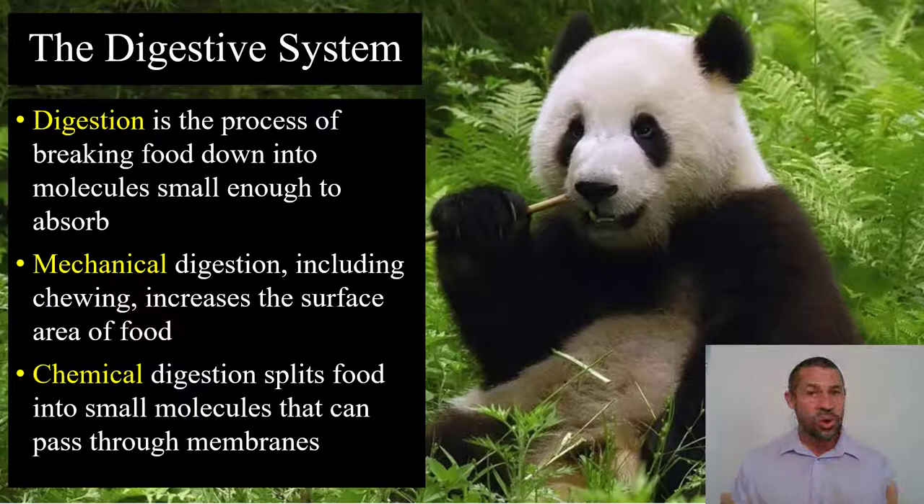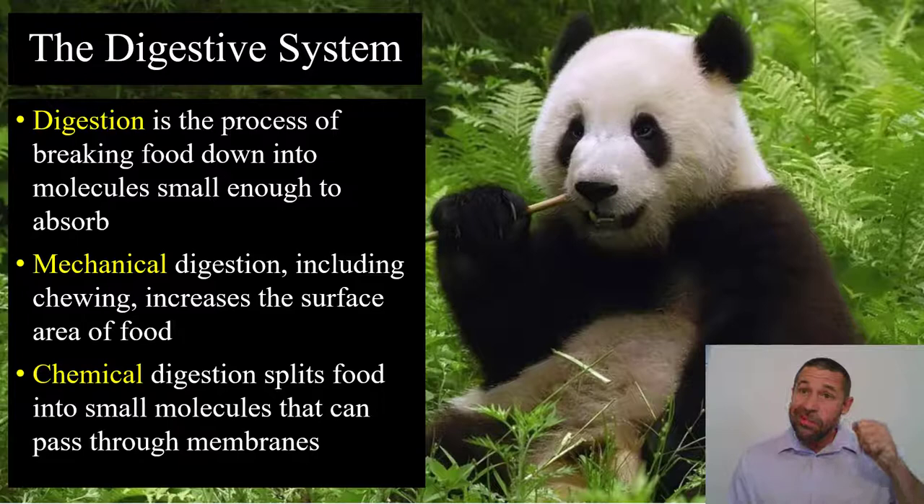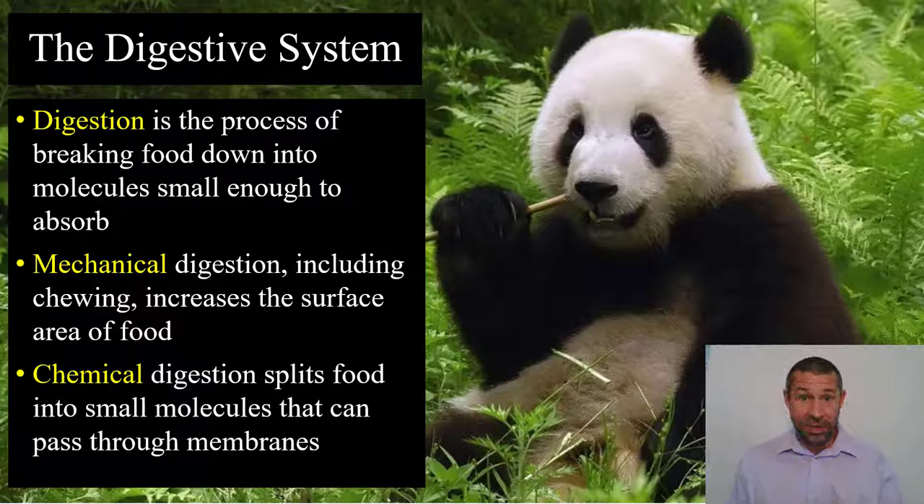There are two forms of digestion. When the panda actually physically crunches down and chews that fibrous bamboo, like you see in the picture, that's mechanical digestion — the physical process of breaking down food into smaller pieces. Chemical digestion is going to use enzymes, like saliva and a whole host of gastric juices, that are going to chemically cleave those large molecules into small molecules capable of being absorbed through the intestinal wall.